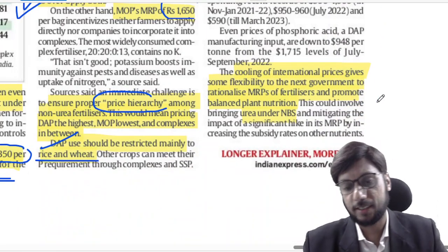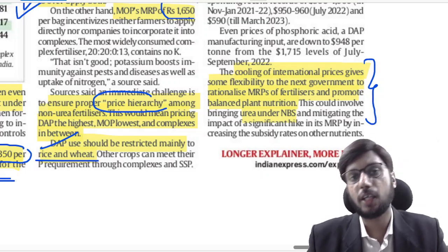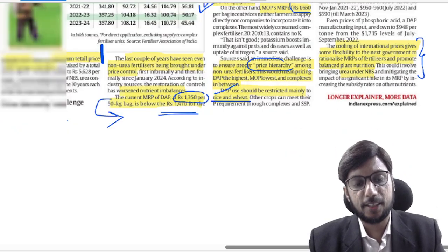The current levels of balanced fertilizer use are quite low. This gives us an opportunity to address the imbalance in our fertilizer policy and fertilizer usage. This is the complete discussion on this topic.